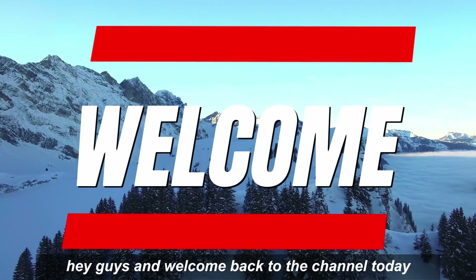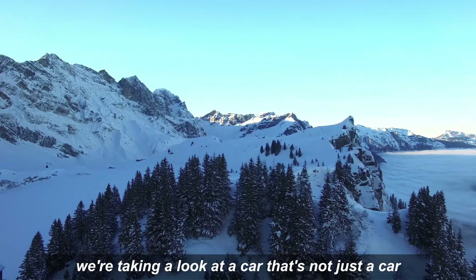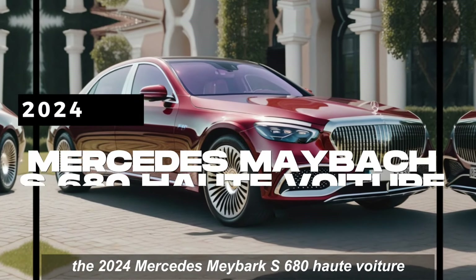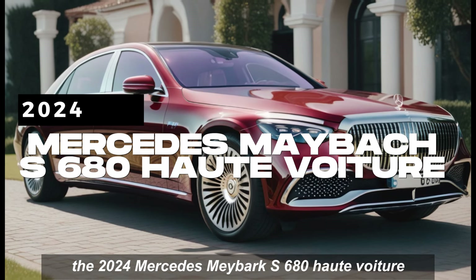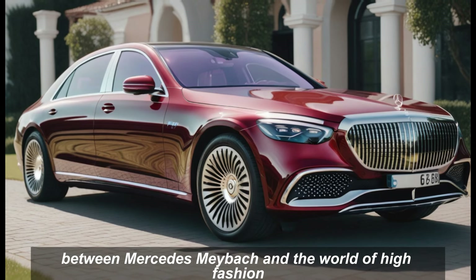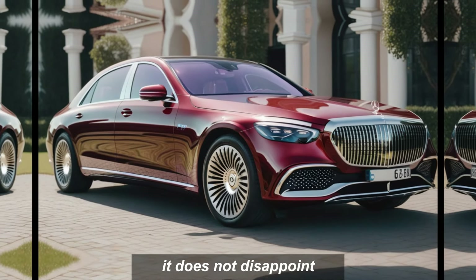Hey guys and welcome back to the channel. Today we're taking a look at a car that's not just a car, it's a rolling work of art. The 2024 Mercedes-Maybach Haute Voyager — this limited edition stunner is a collaboration between Mercedes-Maybach and the world of high fashion, and let me tell you, it does not disappoint.